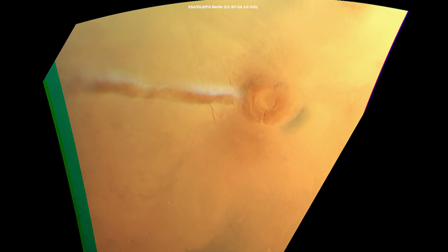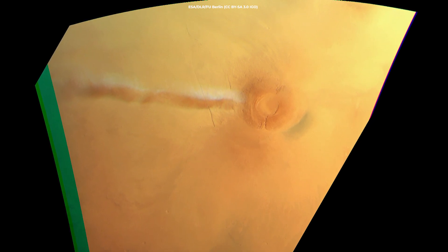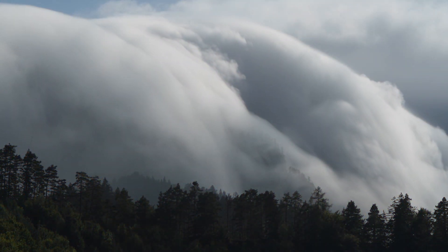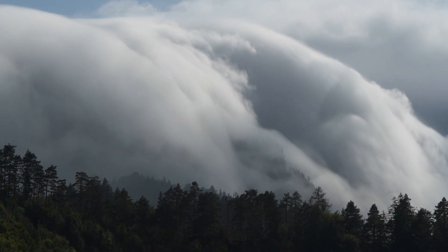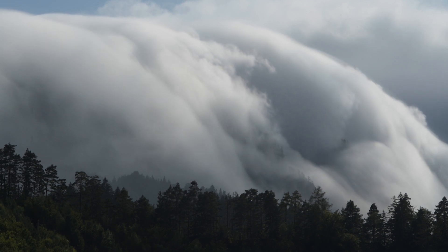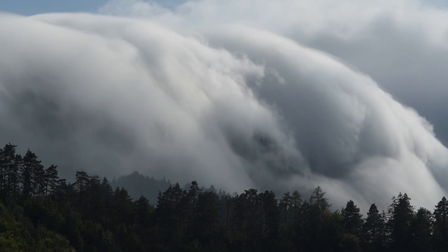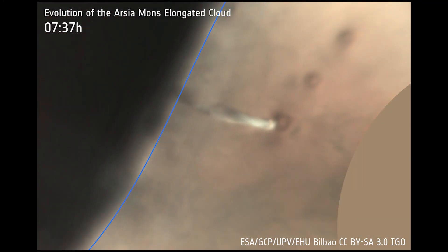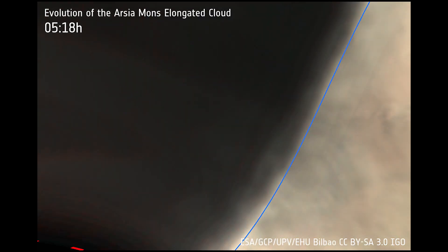The findings also revealed that the cloud is the biggest orographic cloud ever seen on Mars, meaning that it forms as a result of wind being forced upwards by topographic features such as mountains or volcanoes on a planetary surface. In this case, Arsia Mons perturbs the Martian atmosphere to trigger the formation of the cloud.